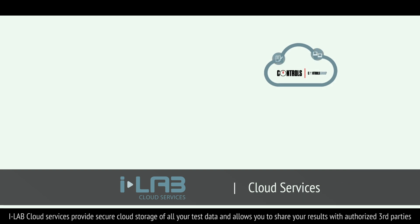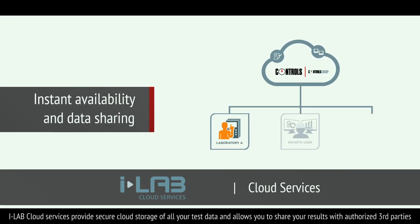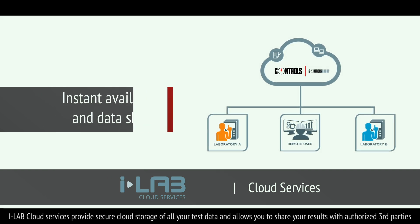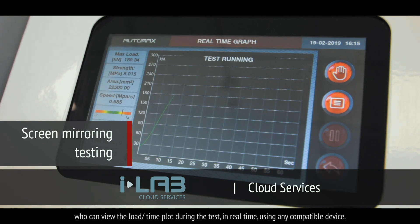iLab Cloud Services provides secure cloud storage of all your test data and allows you to share your results with authorised third parties, who can view the load versus time plot during the test in real time using any compatible device.